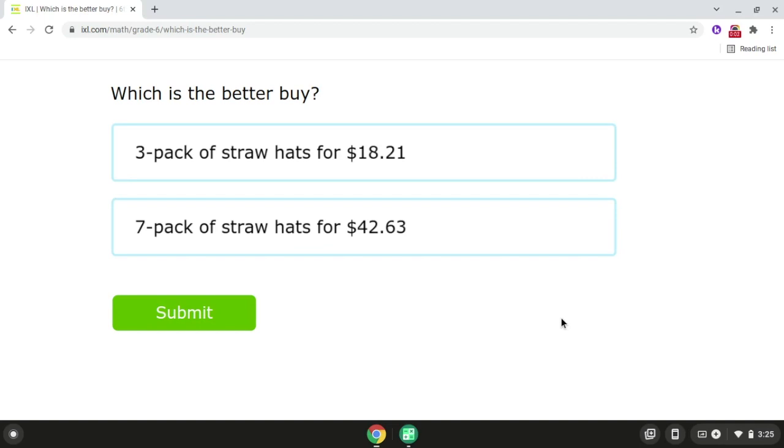Hello, everyone. This video will go over which is the better buy.